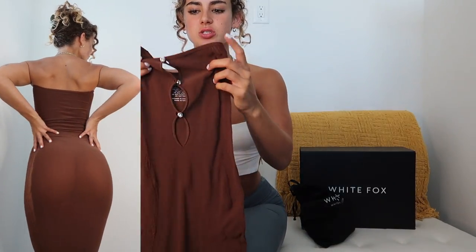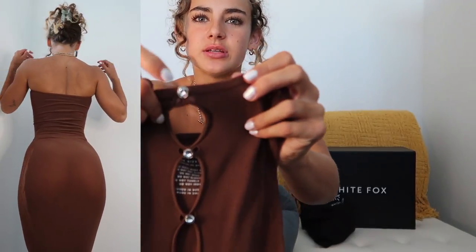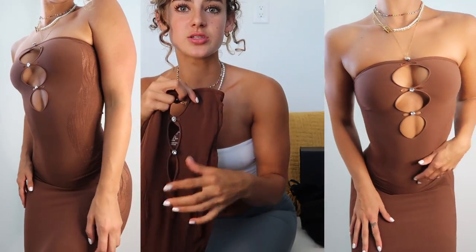Moving into dresses — starting with the Your Piece Midi Dress in chocolate brown. This comes in one size and has infinite stretch, so it can fit pretty much anyone. It's so flattering — cinches you in with gorgeous little diamond gem decals right down the neckline and keyhole cutouts over the bust line that I find super flattering. It's got lace detailing down the side that's slightly see-through, which is sexy but the midi length keeps it classy too. Love a strapless moment.